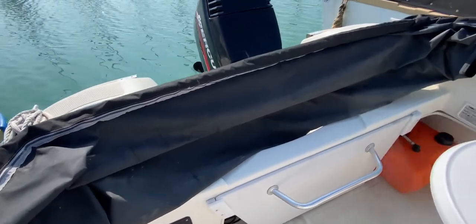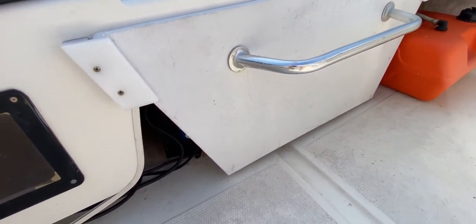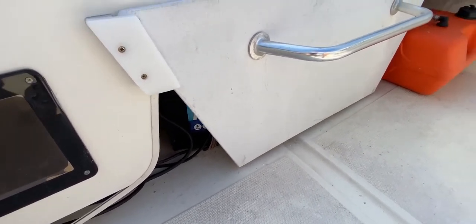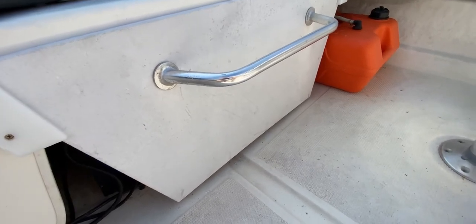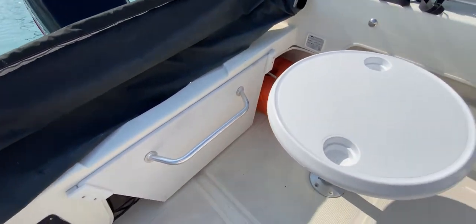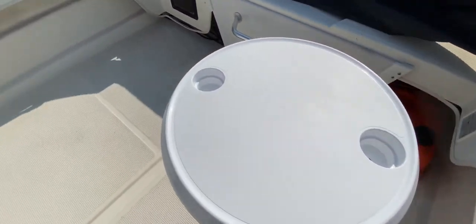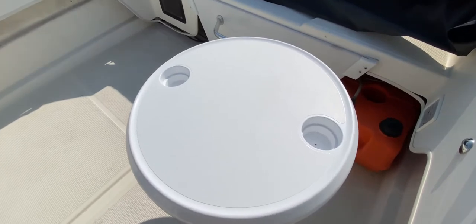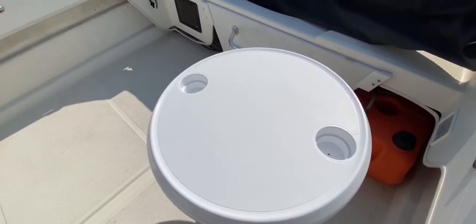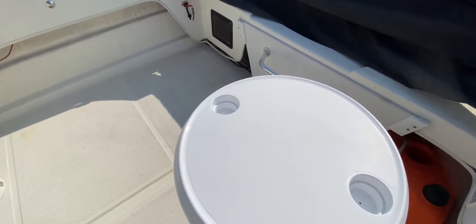Above that we've got this really nice bimini, giving great protection from the sun and weather, and it's very nicely stowed. Just beneath that we've got a quasi cockpit locker which lifts up — I can't do that single-handedly — but behind it we've got the battery storage, and to the port side we've also got the fuel tank. In the port after corner of the cockpit we've got this nice cockpit table, really handy for picnics or chopping up your bait. It has cup holders and it looks like it removes and fits inside the cuddy as well.